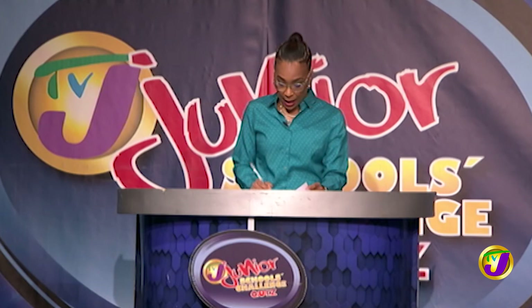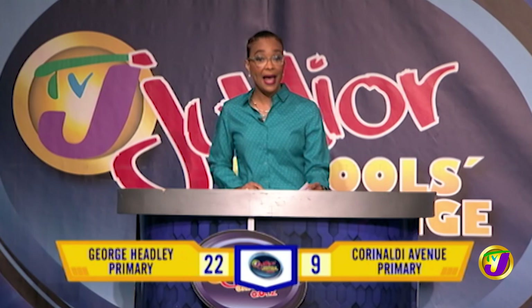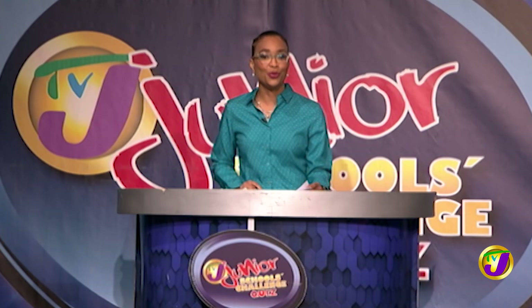And at the end of the face-off, we have Corinaldi on 9 and George Headley on 22. Stay tuned. The final challenge will determine our winners right after this break.